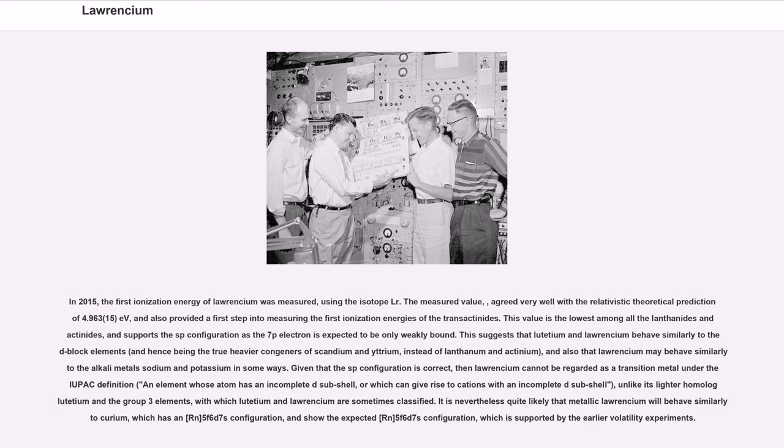Given that the sp configuration is correct, Lawrencium cannot be regarded as a transition metal under the IUPAC definition — an element whose atom has an incomplete d subshell or which can give rise to cations with an incomplete d subshell — unlike its lighter homolog lutetium and the group 3 elements. It is nevertheless quite likely that metallic Lawrencium will behave similarly to curium, which has an [Rn]5f⁷6d7s² configuration, and show the expected [Rn]5f¹⁴6d7s² configuration, which is supported by the earlier volatility experiments.